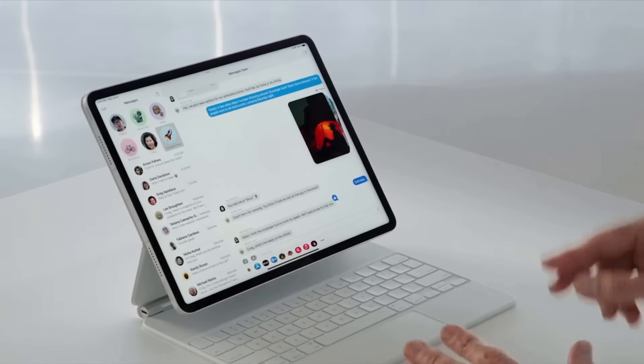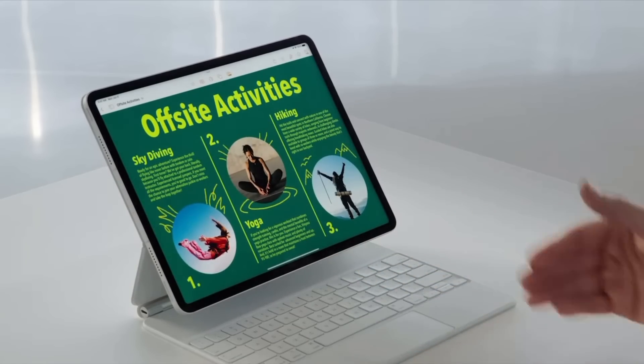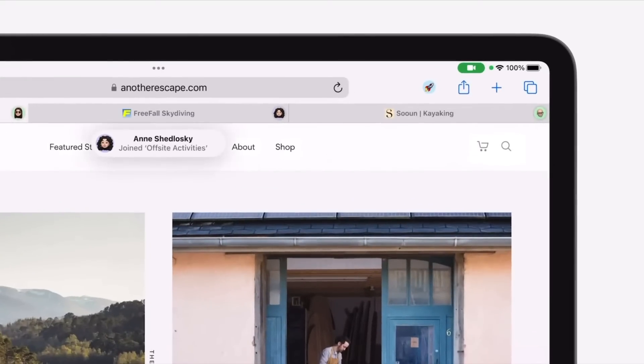Being able to start a collaboration based on an iMessage is an amazing thing to see. We got collaboration features in the iWork suite like Keynote and Pages, and inside Safari where people can share group tabs. So if you're working on a presentation or project with a group, those tabs get grouped together and you'll see a little icon showing that you and others are viewing the same websites.